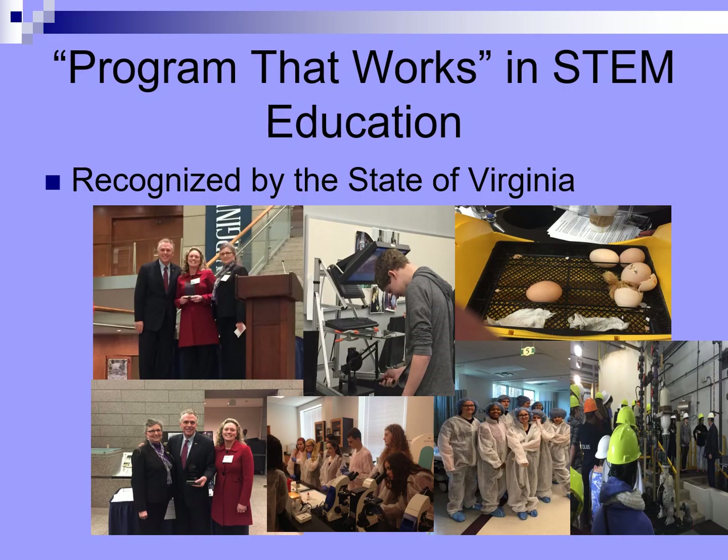I am proud to say that we are recognized as a program that works in STEM education through the state of Virginia. The hard work and dedication of our teachers, staff, and students have made this possible. Students are exposed to all areas of STEM, not just the sciences. In the next few slides, I want to show you how STEM factors into all of our courses.